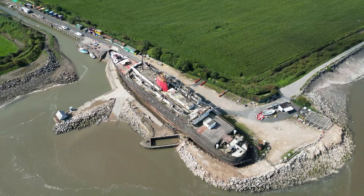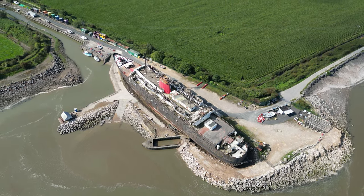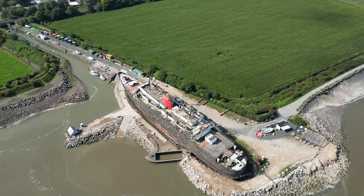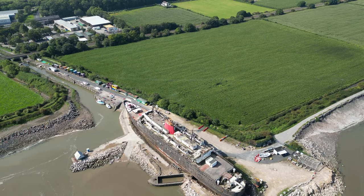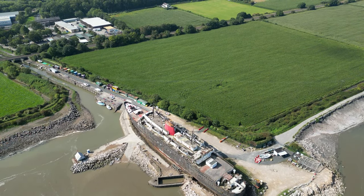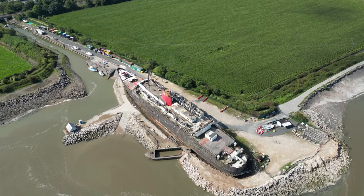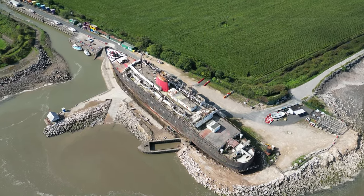As we wrap up our journey through the annals of the TSS Duke of Lancaster, let's celebrate the indomitable spirit of this ship. From its glamorous origins as a ferry to its rebirth as an artistic sanctuary, the Duke has weathered storms and sailed through the tides of change. Join us next time as we embark on another thrilling adventure through the pages of nautical history. Until then, fair winds and following seas, my fellow history buffs!